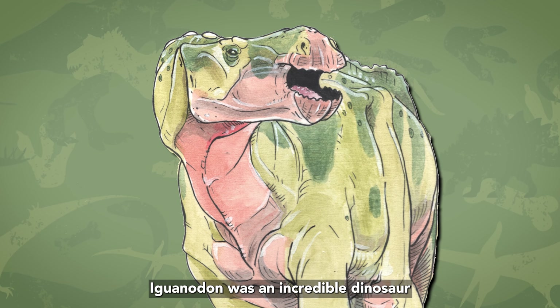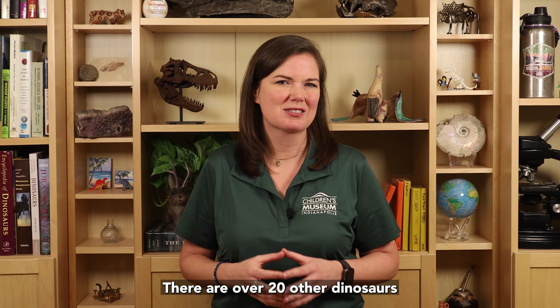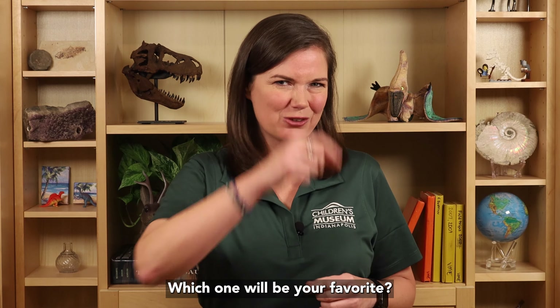Iguanodon was an incredible dinosaur with a fascinating history. There are over 20 other dinosaurs that start with the letter I. Which one will be your favorite?